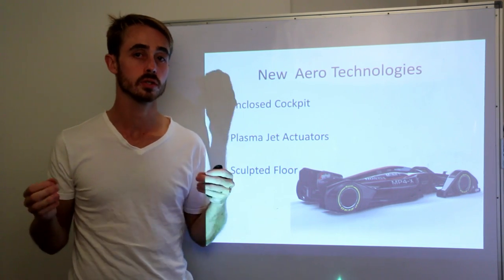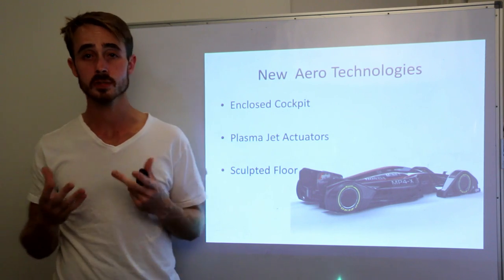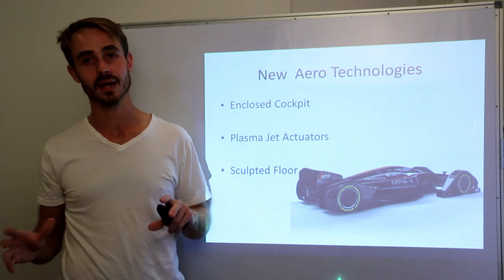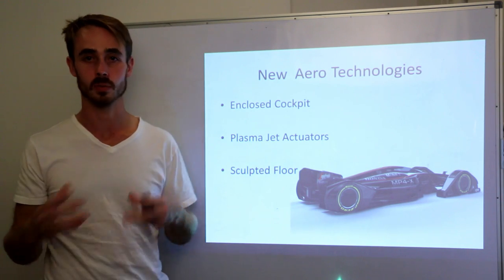A few days ago, McLaren released a new concept F1 car called the MP4X. This was meant to be their vision of what a future F1 could be like, so I thought I'd go through and analyze the aerodynamics of it, so you can get an idea of what they're trying to achieve and what's going on.